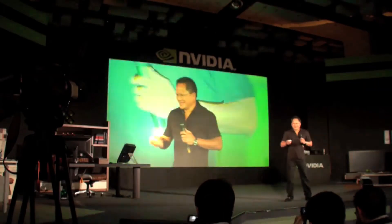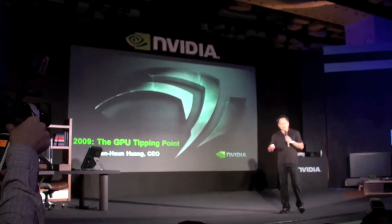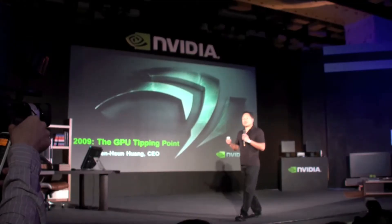Welcome to our event covering what has happened with GPU computing and why we believe it is going to be so important.